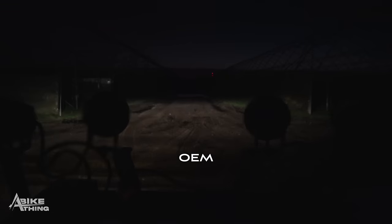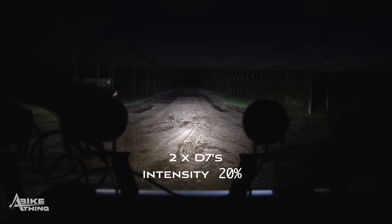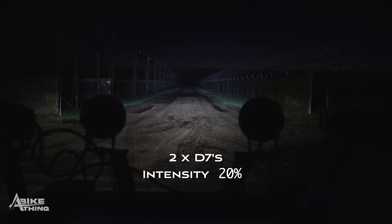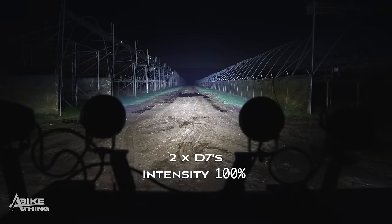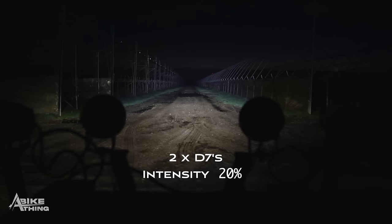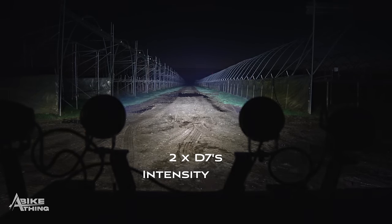And now the final one - the D7, which I have on both my bikes because it just kicks ass. Setting the angles. There's the D7 at 20% - going to 100% and we've got that. That is just incredible, so bright. 20%, 100%. You can also see it stepping through: 10, 20, 30, 40, 50, 60, 70, 80, 90, and 100 percent.